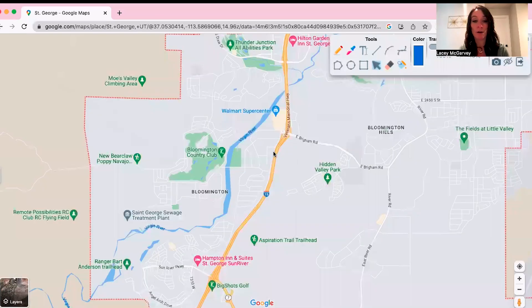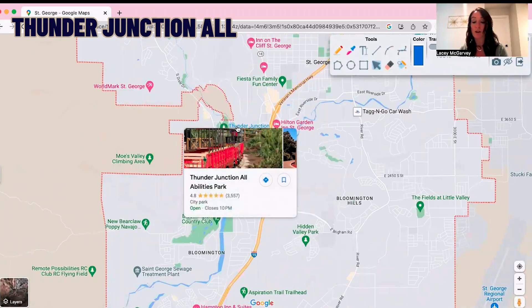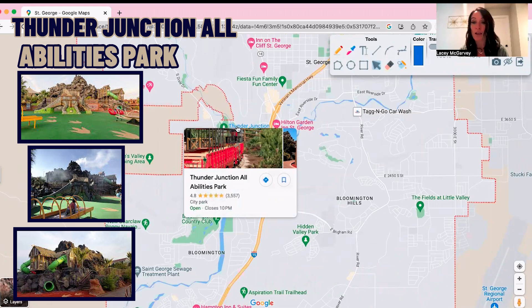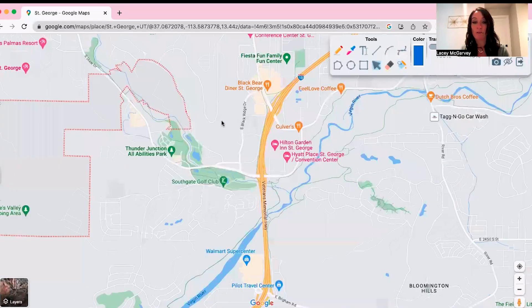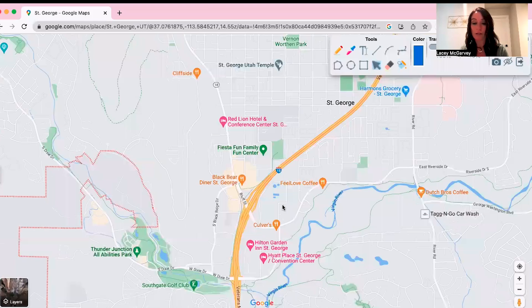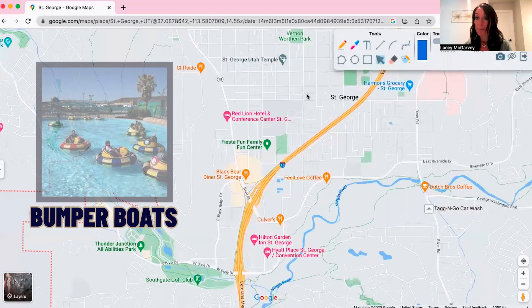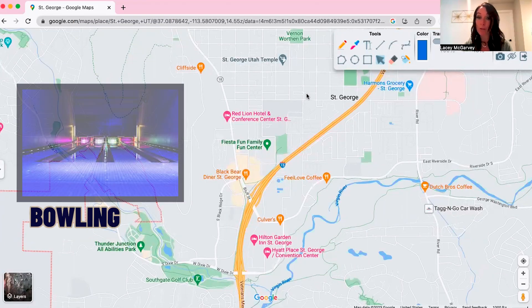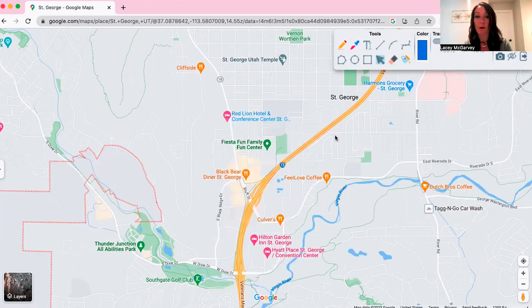For families living in St. George, one really cool thing is Thunder Junction All Abilities Park. It has a little train and things for kids to climb on. Fiesta Fun Family Center is another great spot — it has an arcade, bumper boats, go-karts, miniature golf, and bowling. You can buy an unlimited day pass, and it has food and everything there. Both are really fun places for the whole family.